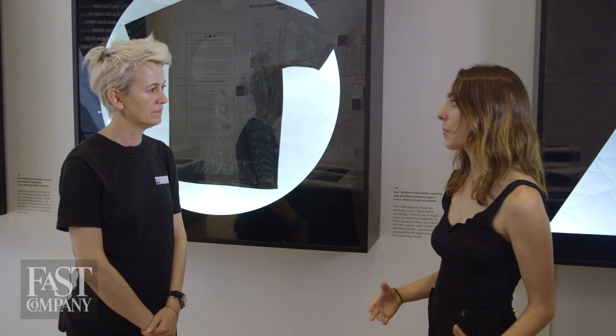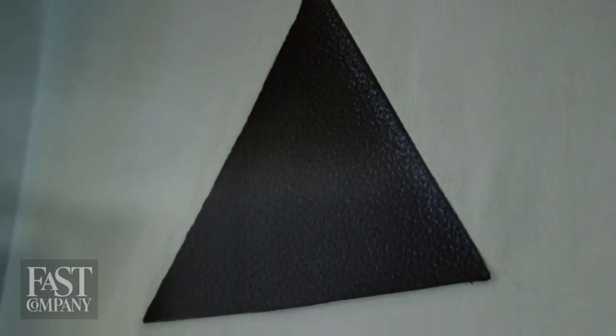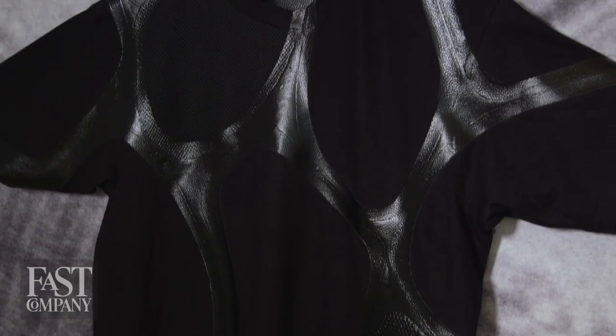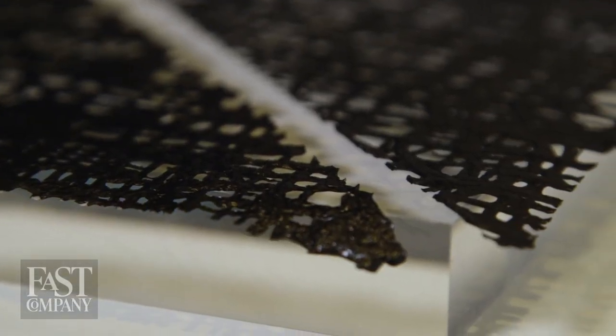So you have this biofabricated material — what are all the different ways that it can be used? We like to think of it as growing a tree where each branch is a different piece of that technology. Can we apply leather as a veneer? Can we spray it? Can we coat it? Can we use leather to join other materials? We still want it to have some of that same aesthetic — the look, the feel, the smell. But what if it could form completely new shapes and new types of products?